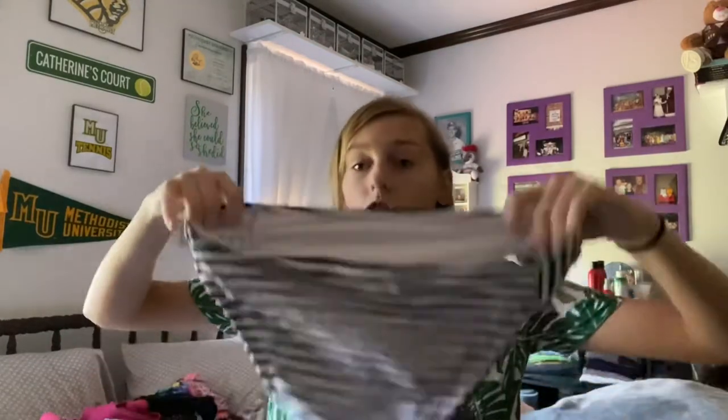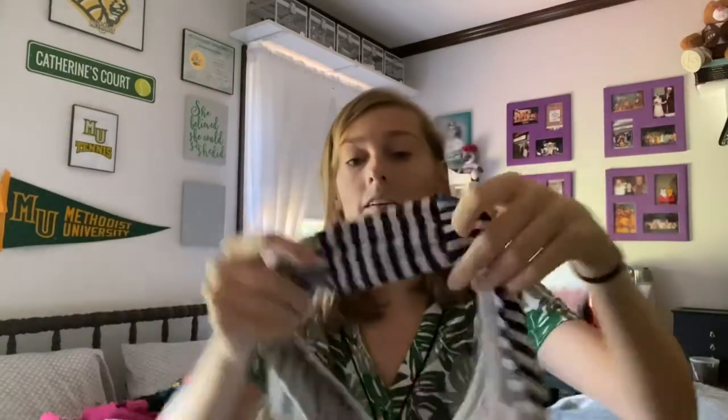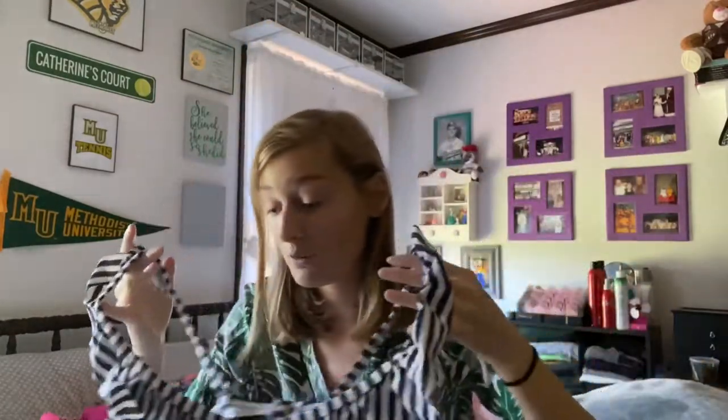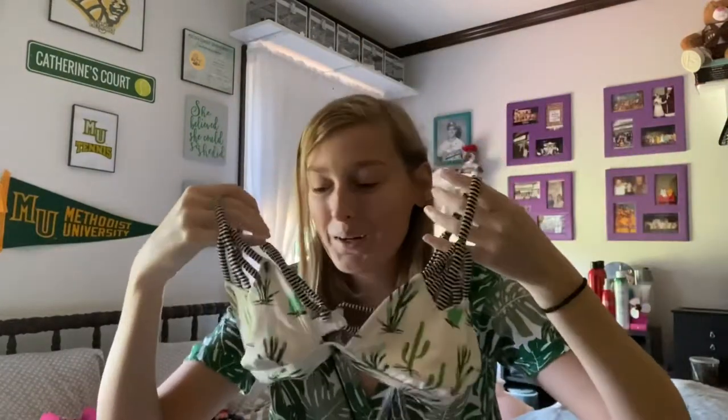This came from the Vineyard Vines for Target collection last year. These are the bottoms — they're a little bit big on me, which is a bummer, but it was the last size they had. And then here are the sides and the top, which is so cute — one of my favorites. I wore it so much last year. I've also had this cactus one for years — like everybody had it two summers ago, but it's still one of my favorites.